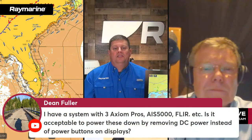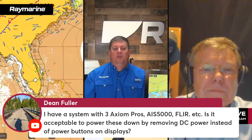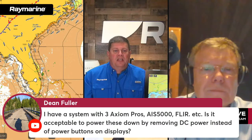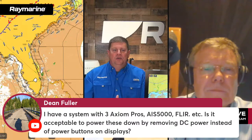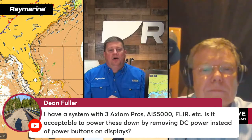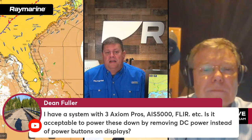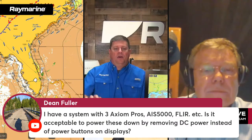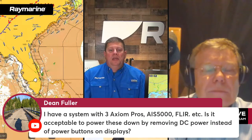From Dean: 'He has a system with three Axiom Pros, an AIS 5000, a FLIR — is it acceptable to power these down by removing DC power instead of using the power buttons?' Yes, you can. All the displays have power buttons and you could go display by display, but you can also just cut the main power. It's not going to hurt them — we designed them for that. If you shut them off from the main power switch, they will come back on automatically when power is reapplied.